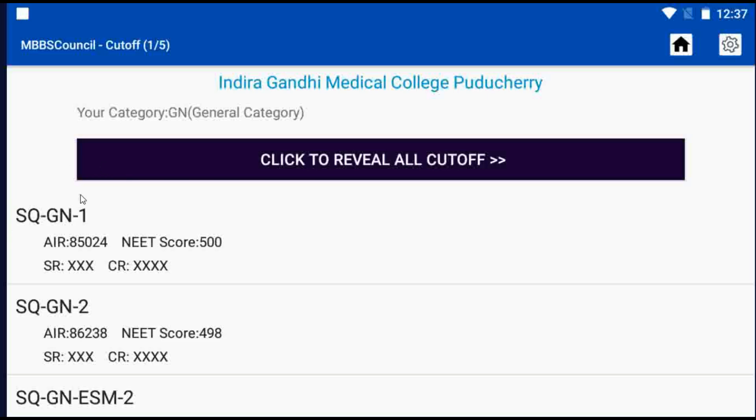AIR denotes All India Rank. NSR denotes State Rank. Puducherry Native candidates are eligible for these reservations under the State Quota.